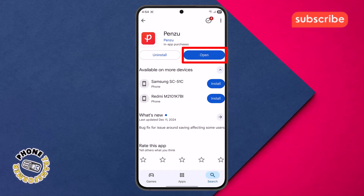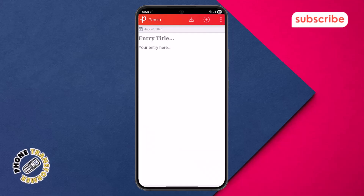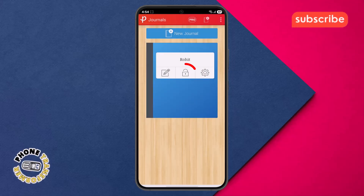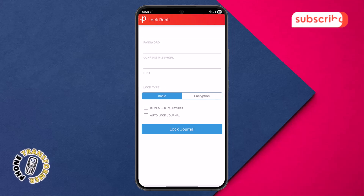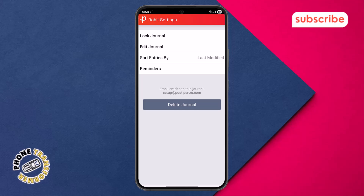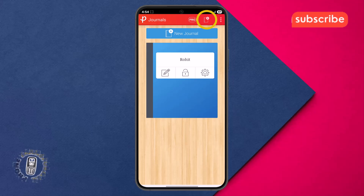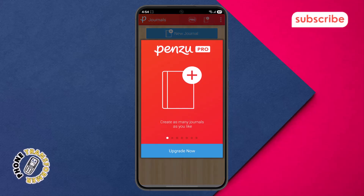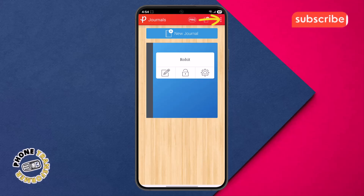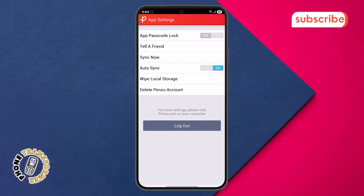Upon opening, you'll see your main journal view. Tapping the pencil icon allows you to start a new entry, bringing up a clean writing space. The lock icon is where you can apply a password to your journal for added privacy. Moving to the settings icon, you'll find options to customize your journal's appearance and adjust various app preferences. Up at the top, the plus icon is another quick way to create a new journal entry. Finally, clicking the three dots icon usually reveals more options, like searching entries or adding tags to organize your thoughts.